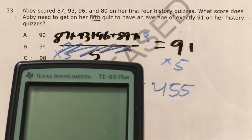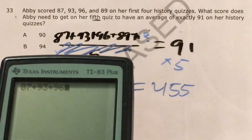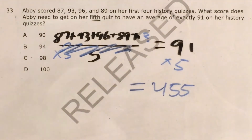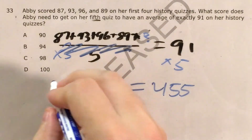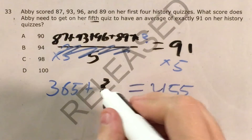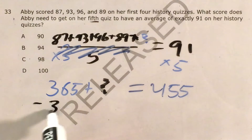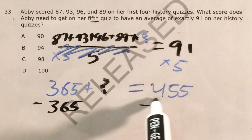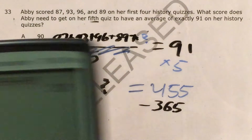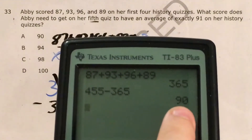So let's combine like terms and add up all the numbers. 87 plus 93 plus 96 plus 89 is 365. So 365 plus something equals 455. Treating this like an equation, I can subtract 365 from both sides — 365 minus 365 cancels, and 455 minus 365 gives us our answer, which is 90.